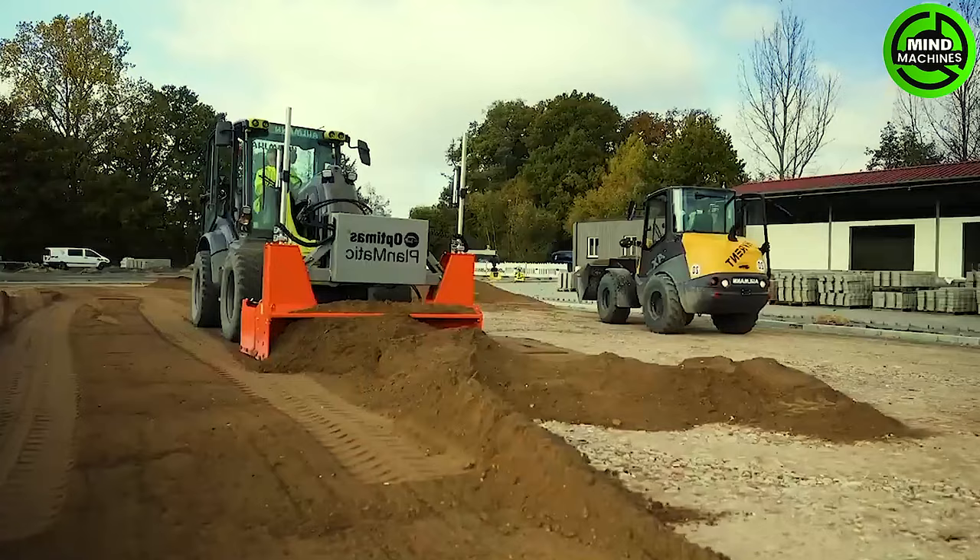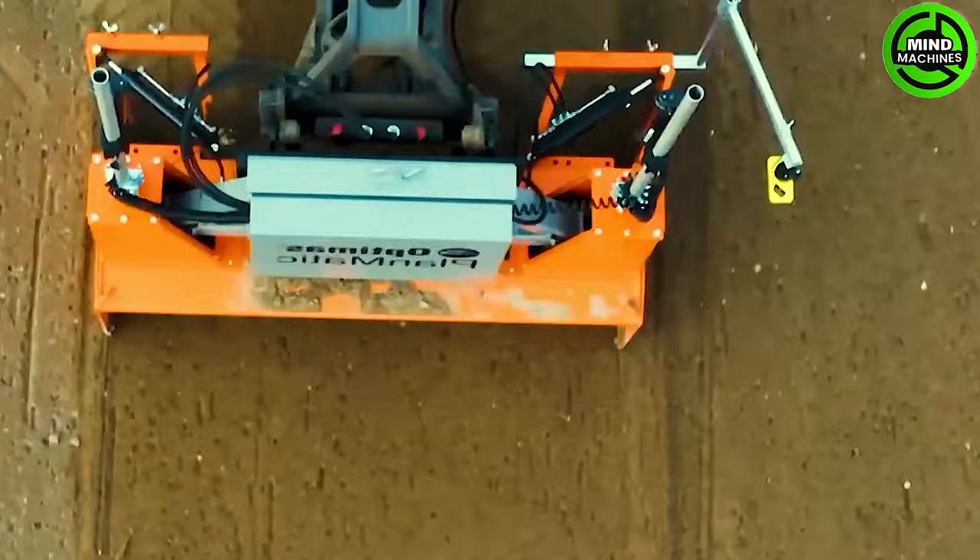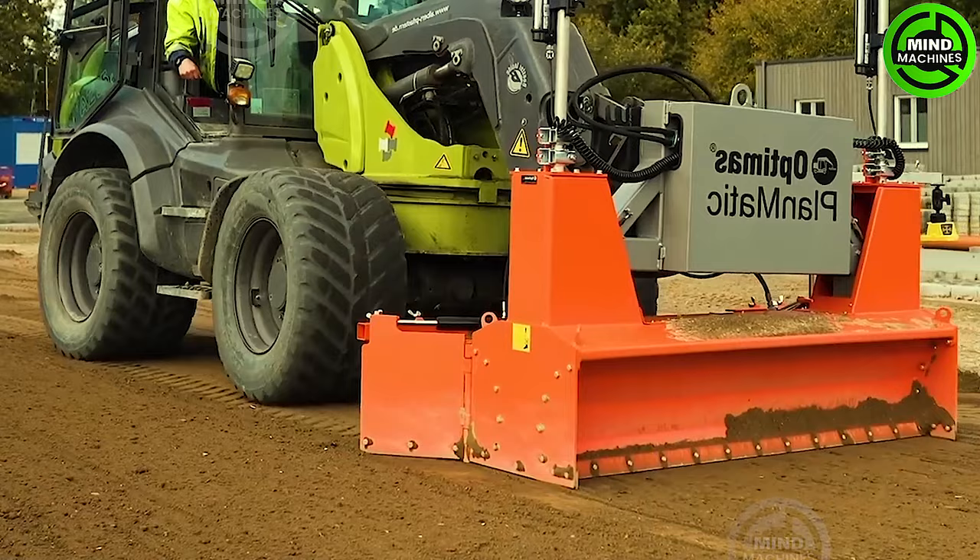Optimus Paving employs innovative suction technology, combined with its precise control system, to guarantee exceptional precision in crafting beautiful and long-lasting pavements.